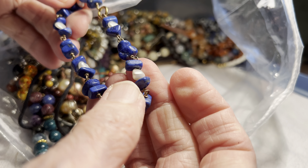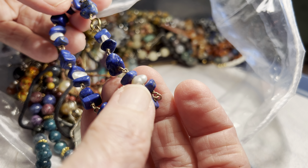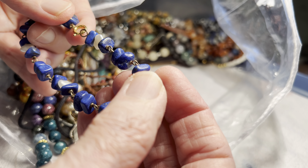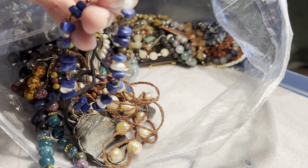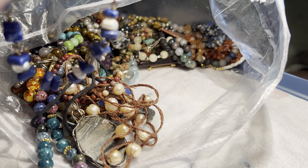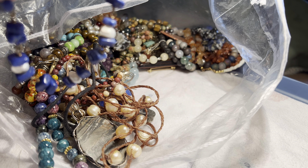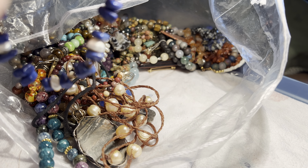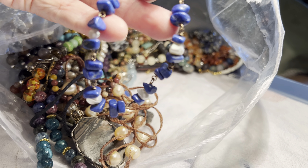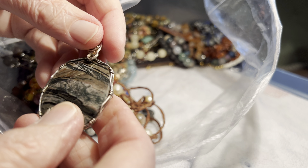Blue and pearly parts — it might have a mark. I can't tell, maybe not. Four dollars, but check if it has a mark. Maybe not.